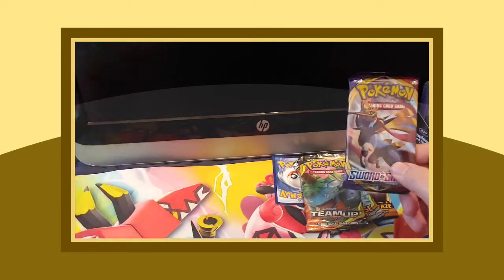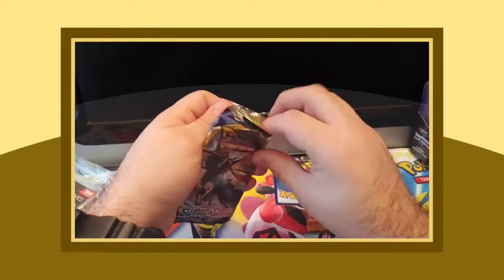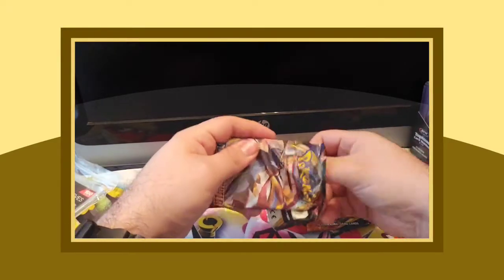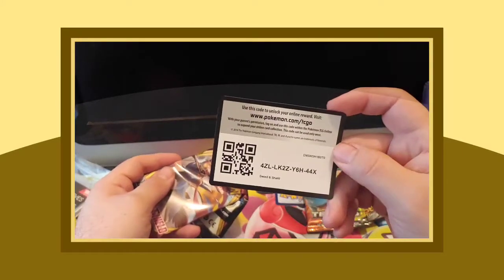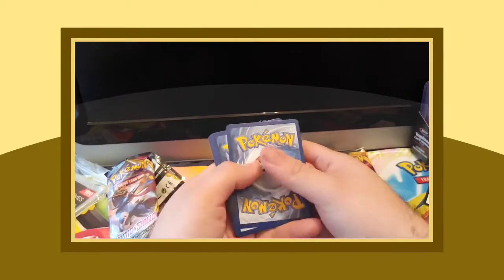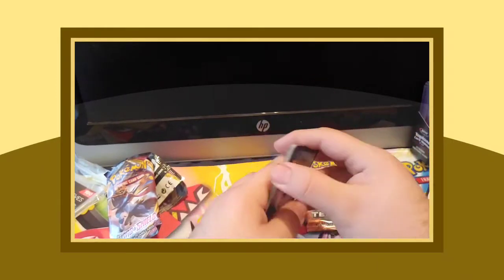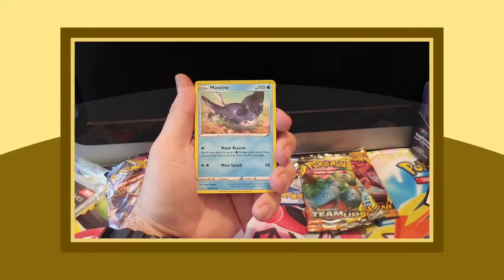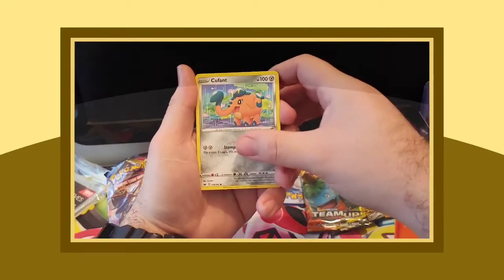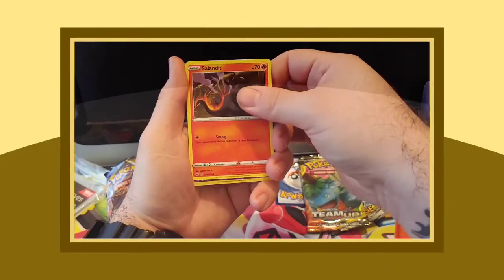Thick sleeves are ready to go, penny sleeves are right here. Let's get into this first unwrapping. First up: code card. I give you guys the code cards for free and then probably end up throwing them away later. Sword and Shield — energy, Quick Ball, Dottler, Yamper, Crabby, Kufant or Qufant, Baltoy, and Saladit. Got a reverse holographic as well.